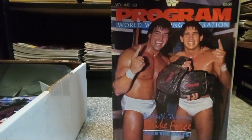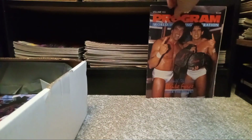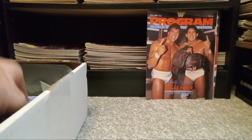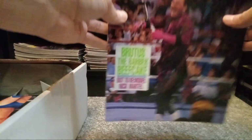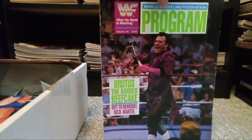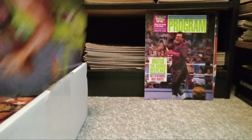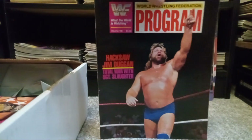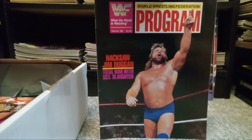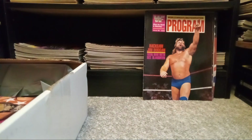Strike Force with the tag team titles — very, very cool, happy about that one, keeping it. Brother Brood Eye on a program here. Always good to add a Brutus Beefcake magazine to my collection. And we got Hacksaw Jim Duggan here. These magazines look pretty good — honestly, so far they're looking good.